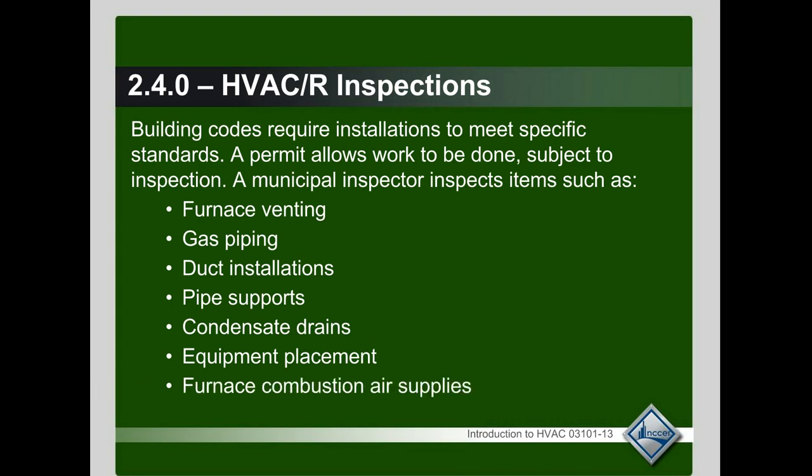They also look to make sure that there's proper combustion air, among other things, but in our industry this is what they look at primarily.